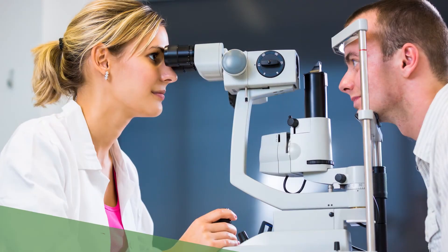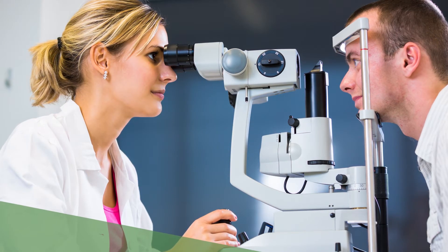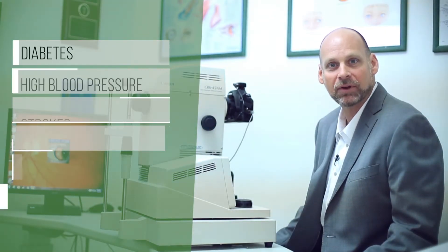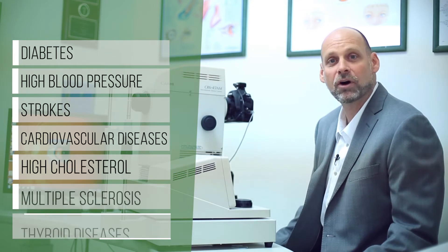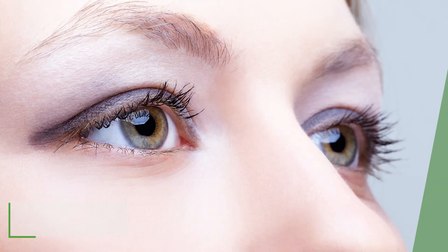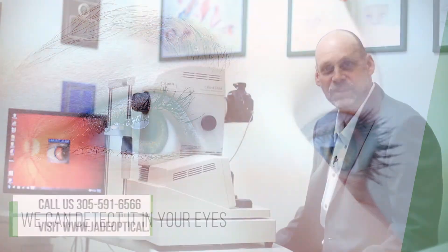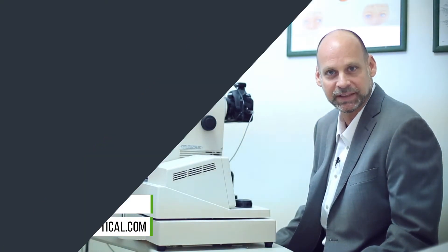By looking at and evaluating these blood vessels and nerves, we're able to pick up early warning signs of systemic diseases such as diabetes, high blood pressure, strokes, cardiovascular diseases, high cholesterol, MS, and thyroid diseases. Almost everything that goes wrong with your body, we can detect in your eyes. And this is the room where we get to educate our patients after their exam has been completed.